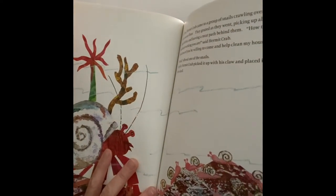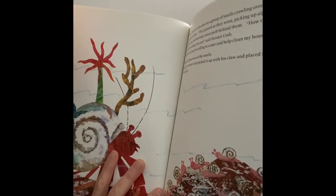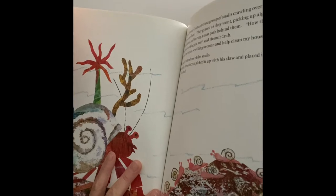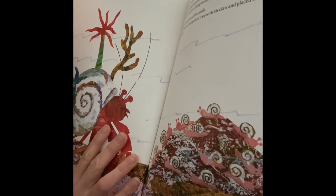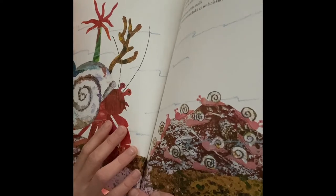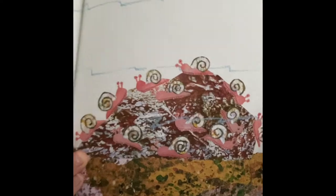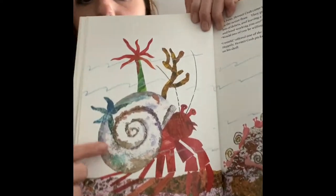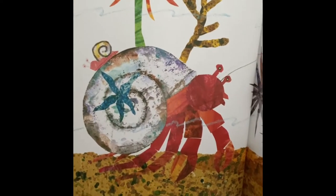In June, hermit crab came to a group of snails crawling over a rock on the ocean floor. They grazed as they went, picking up algae and bits of debris, and leaving a neat path behind them. 'How tidy and hardworking you are,' said hermit crab. 'Would one of you be willing to come and help clean my house?' 'I would,' offered one of the snails happily. Hermit crab picked it up and placed it on his shell. The snails are going to help keep his shell nice and clean.